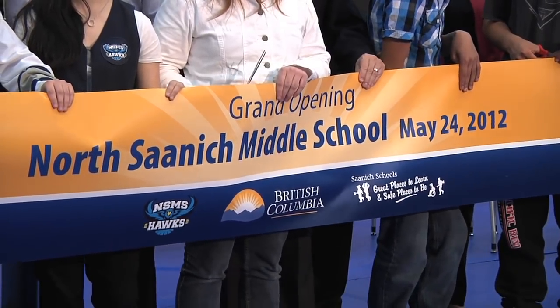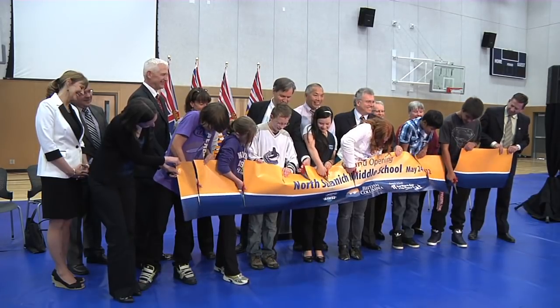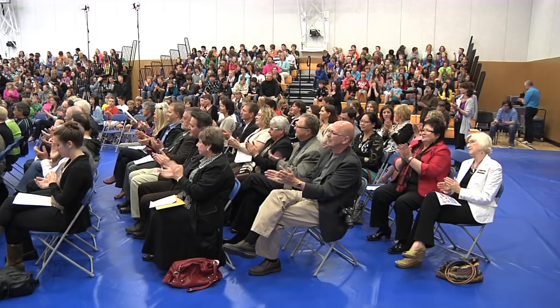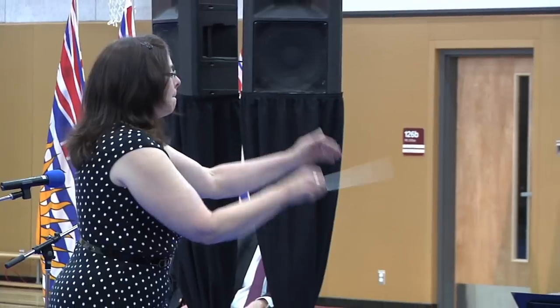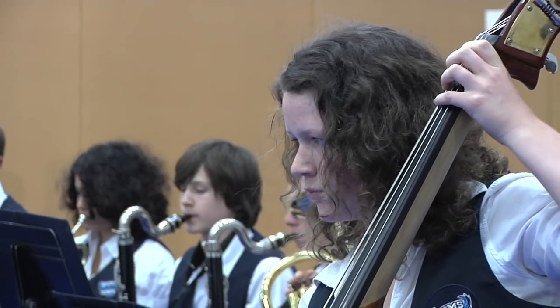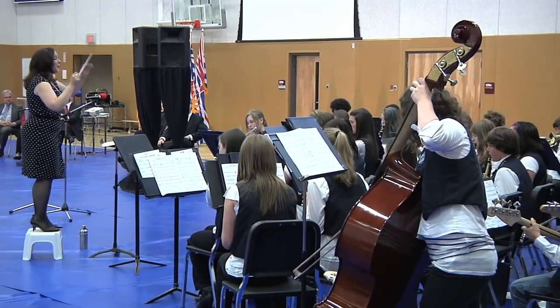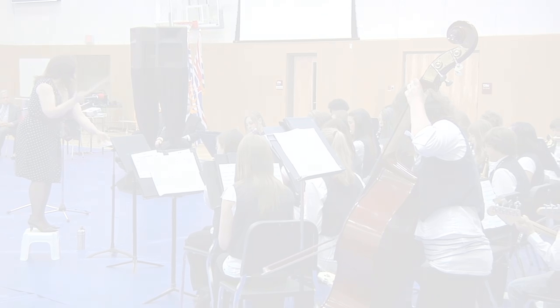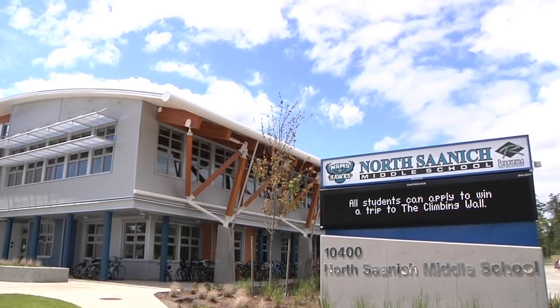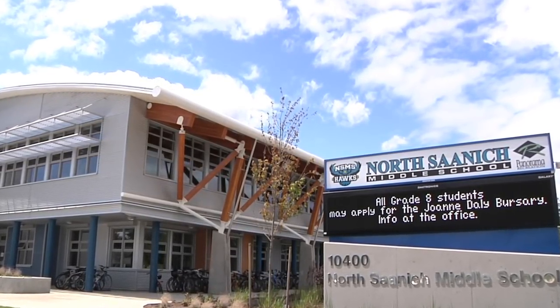On the mark and set, here we go! We're at North Saanich Middle School — a beautiful new school. It's a $23 million investment. Just a fabulous school.